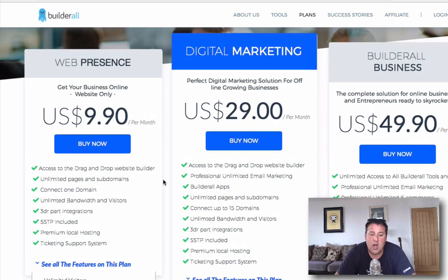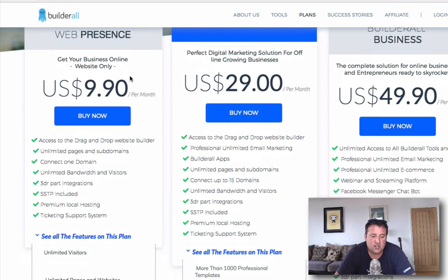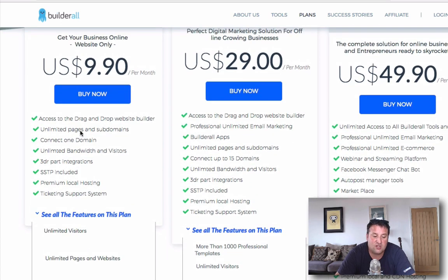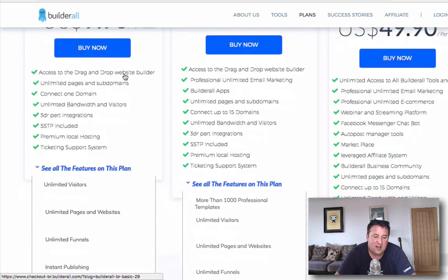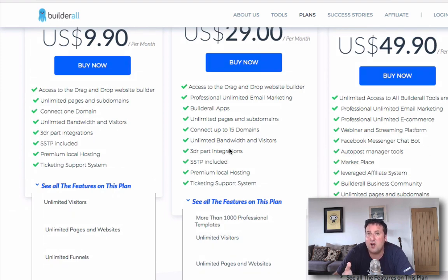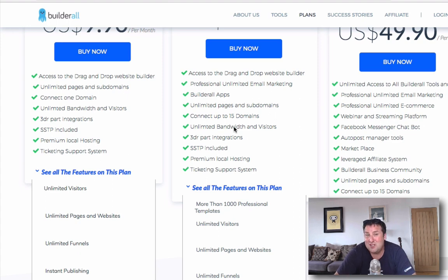It's a lot, lot cheaper. So if you haven't used a funnel building platform, you might want to try ClickFunnels if you've got the budget. However, if you want an all-in-one, all-encompassing funnel builder and you don't mind a learning curve of an extra couple of days, and you want all that in-house funnel building software, then you might want to check out Builderall. Just showing you the pricing here — you get all the funnels, the SSTP, you can connect one domain, and this is just for $10 a month. You also get access to all their funnels, cart software, and you can build membership sites as well.